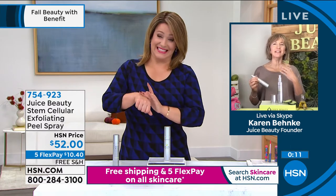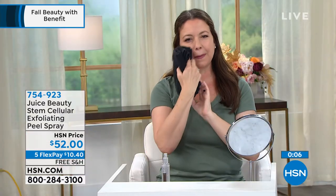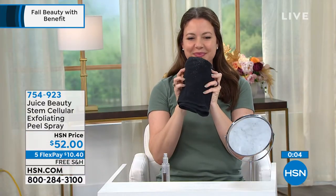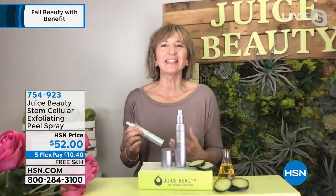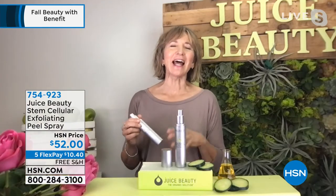Thank you so much Jackie. A little tip: use it in the shower so you can go section by section and just rinse all the skin off under the shower head. You'll see immediately brighter skin because it instantly exfoliates, revealing a softer, more rejuvenated complexion. If you want smoother, younger-looking skin, it's amazing.